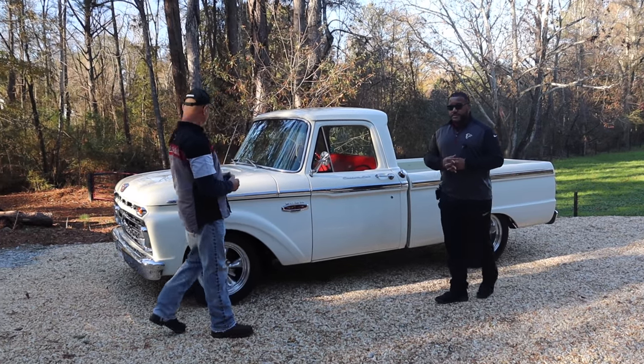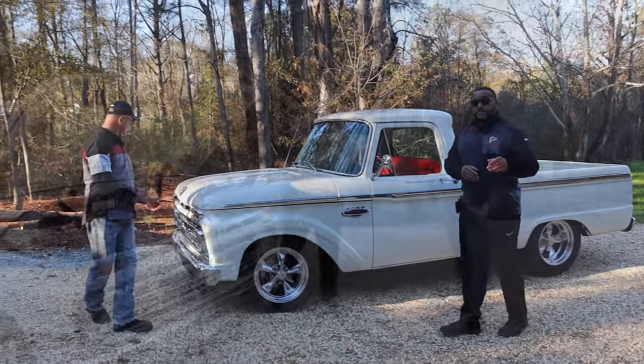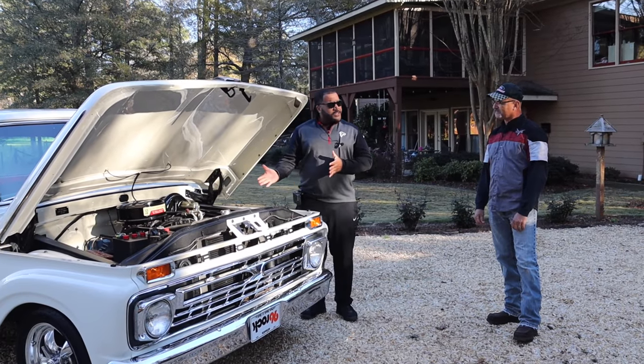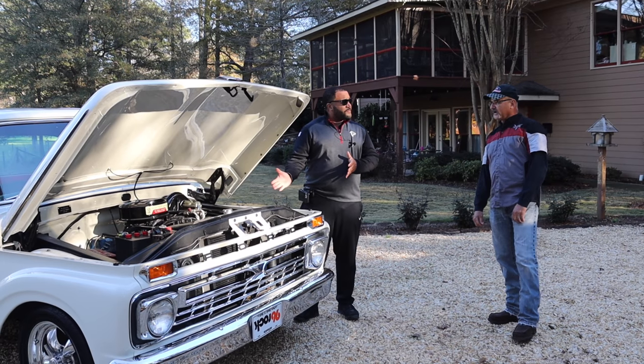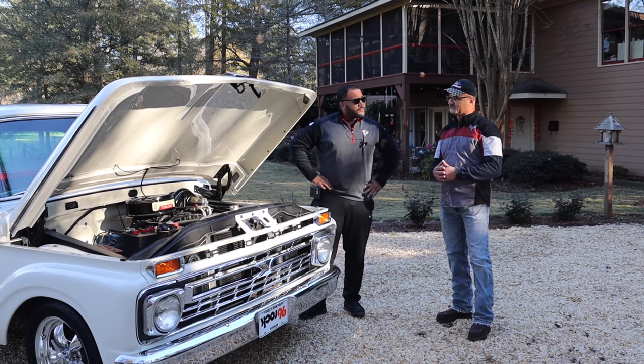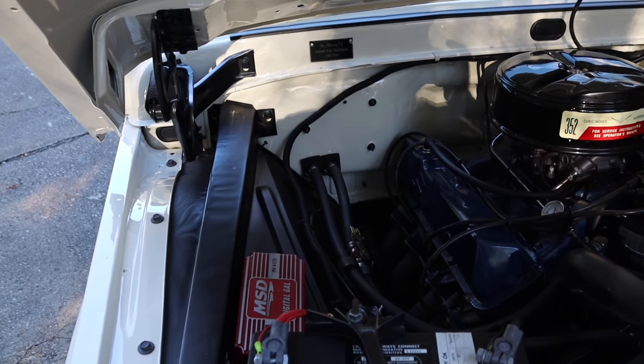Let's have a look at the engine. What did these originally come with? This one originally came with a 352 in it with automatic transmission — that's what the custom cabs came with. Most of the Ford trucks, a lot of them came with inline sixes and three speeds on the column.